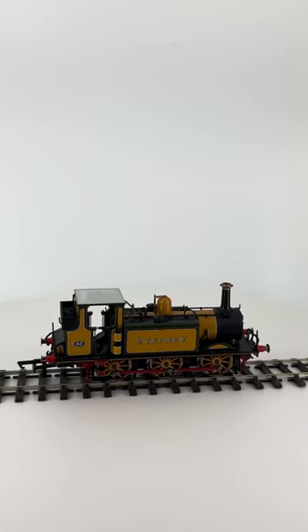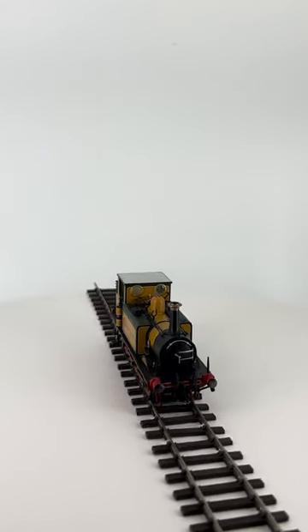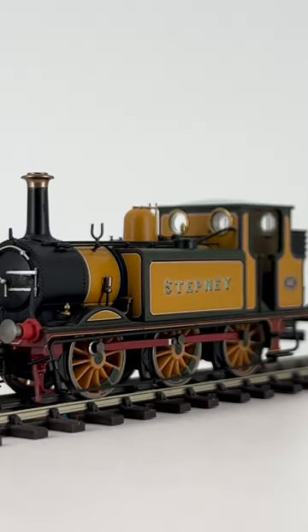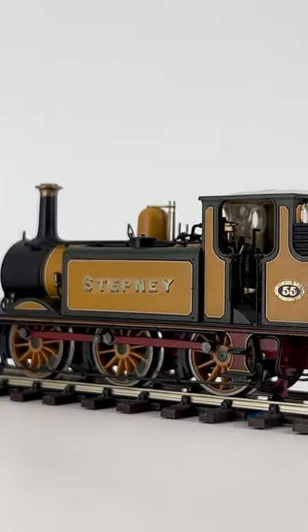Here's an engine we all know and love, Stepney, in preserved condition as can be found today on the Bluebell Railway. This started as a Hornby Brighton Works Terrier, but I rubbed the name and number off and replaced them with Stepney name decals and an LBSCR-styled 55 number plate on the bunker.